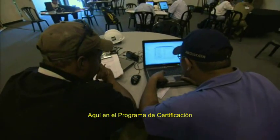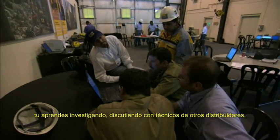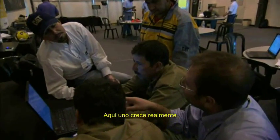Here in the certification program, you learn by investigating, discussing with technicians from other dealerships, by organizing the information, and by demonstrating. Here you really grow.